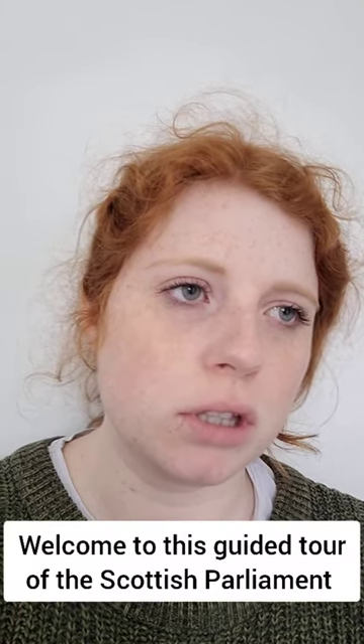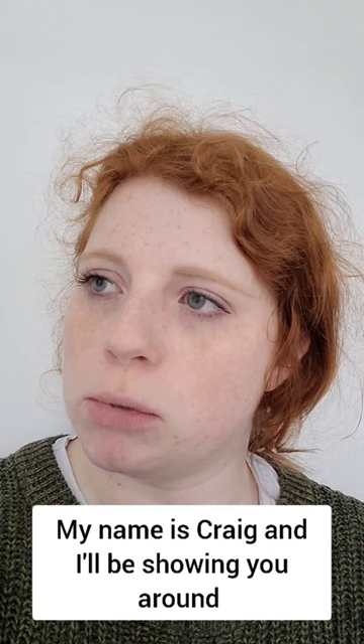Welcome to this guided tour of the Scottish Parliament. My name is Craig. I will be showing you around this bastion of modern democracy.